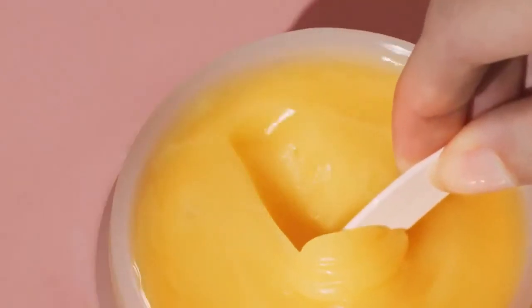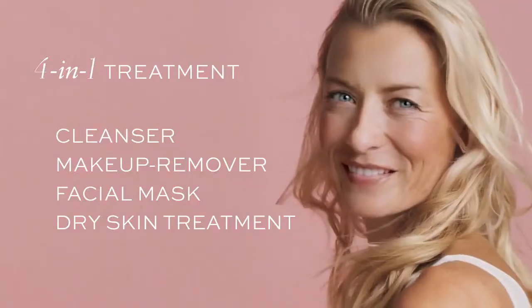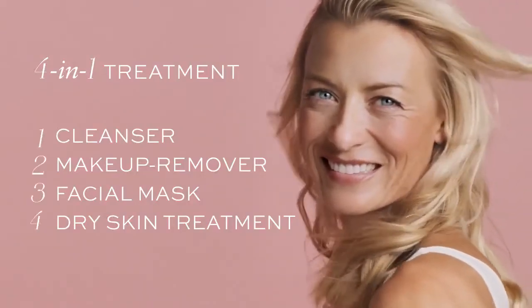Our number one best-selling cleanser just turned rose — a four-in-one skincare treatment gentle enough for sensitive skin.